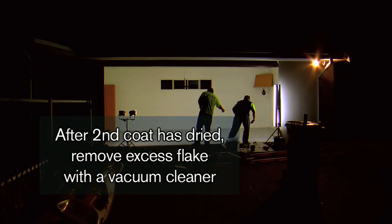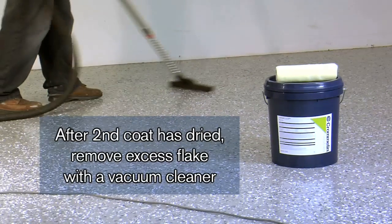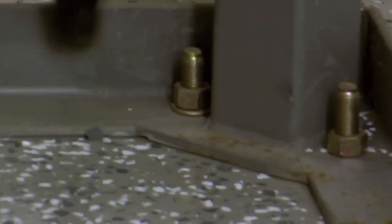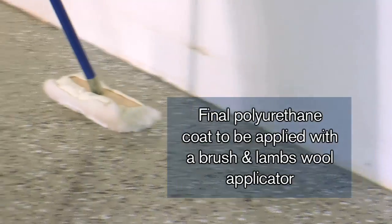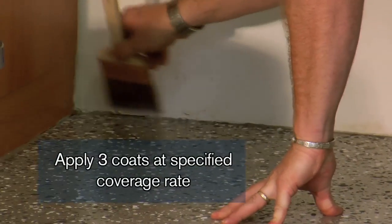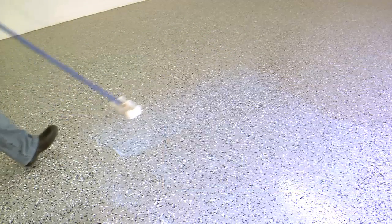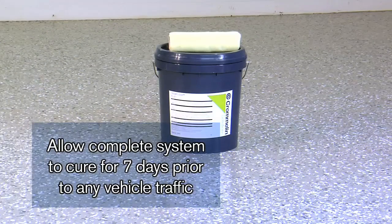After the second coat has dried, remove the excess flake — this can be done using a vacuum cleaner. The polyurethane should be applied using a brush together with a lambswool applicator. Apply three coats at the specified coverage rate. Allow each coat to dry for approximately two hours. Ensure the complete system is allowed to cure for seven days prior to any vehicle traffic.